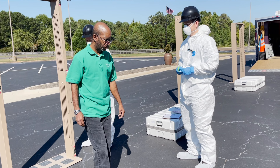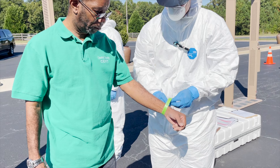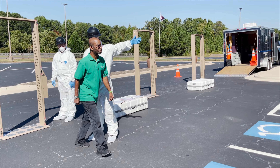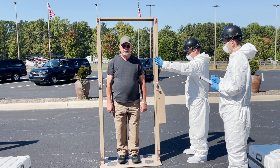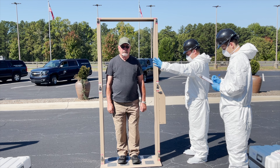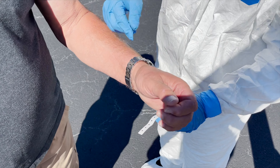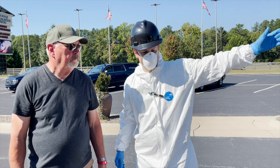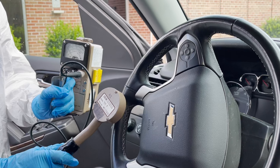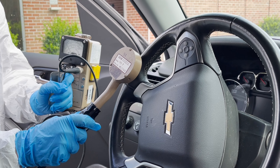If an evacuee passes through the portal monitor without it alarming, they will receive a green wristband and go directly to registration and sheltering. If the portal monitor alarms when the evacuee passes through, they are considered contaminated. If this happens, two actions will occur. First, the evacuee will receive a red wristband and proceed to individual decontamination. Second, the vehicle monitoring team will monitor the interior of the car of the evacuee.